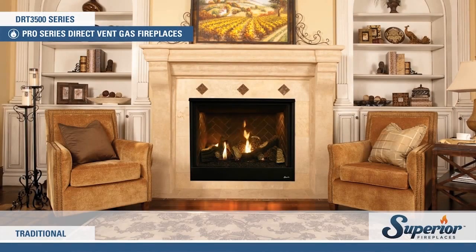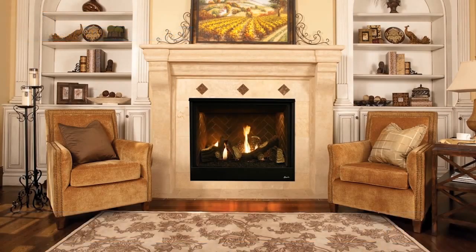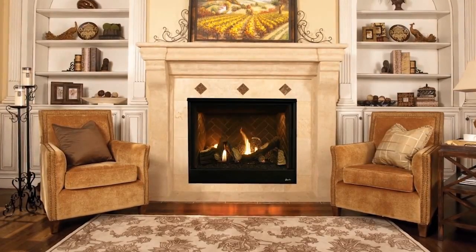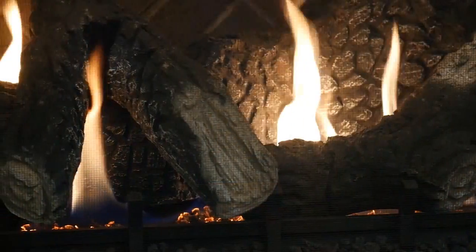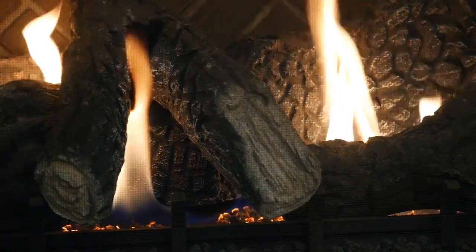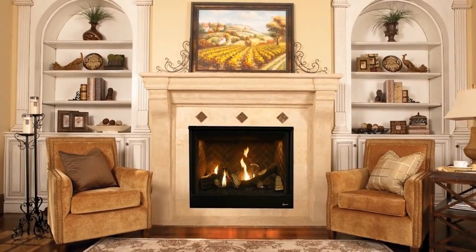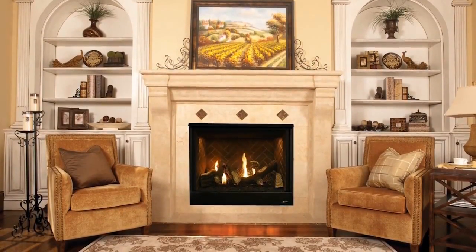The DRT 3500 series is the true representation of customizable value. With beautiful flames, exceptional heating efficiency and a choice of optional features, the DRT 3500 series will give your home a fireplace with a personal signature touch.